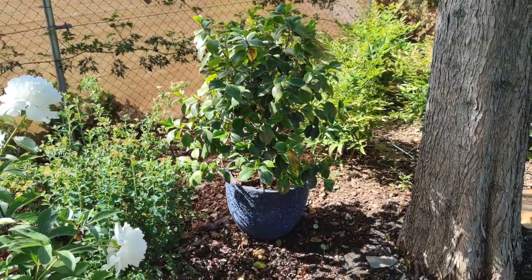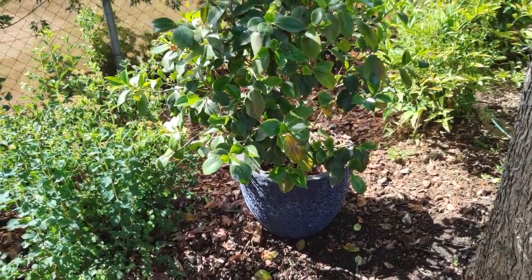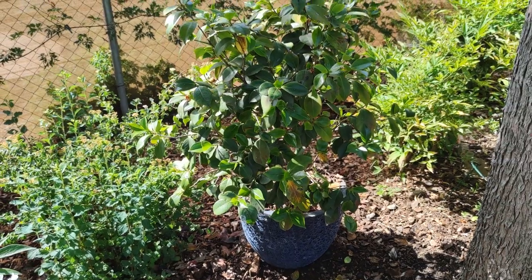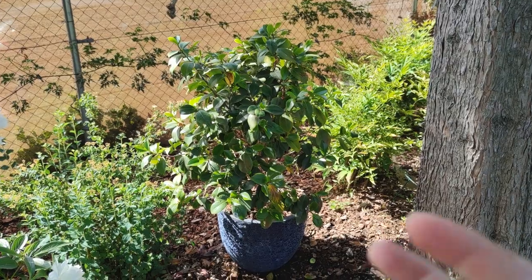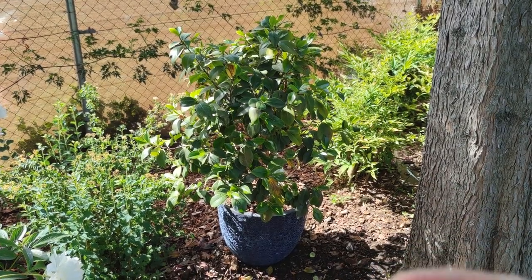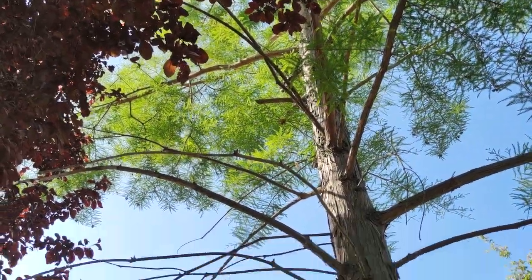Down here I've got the Camellia japonica — they've just finished flowering now. I've got this one in a pot too; it moves in and out to protect it from the heat. When she flowers there's not really enough light to damage her, and when the sun gets really hot in summer I've just pushed her back under the shade of the wonderful bald cypress.